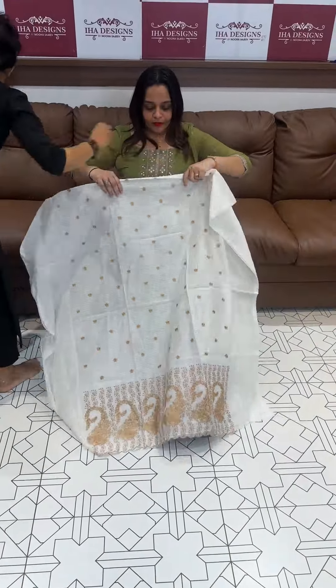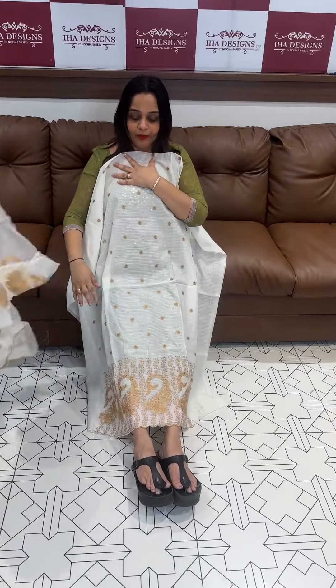Next one is white with coffee brown. Beautiful brown and white. 1395 flat rate.